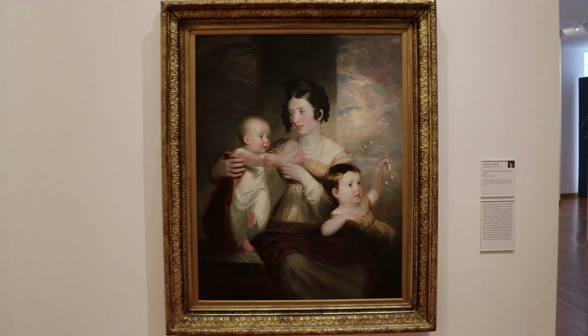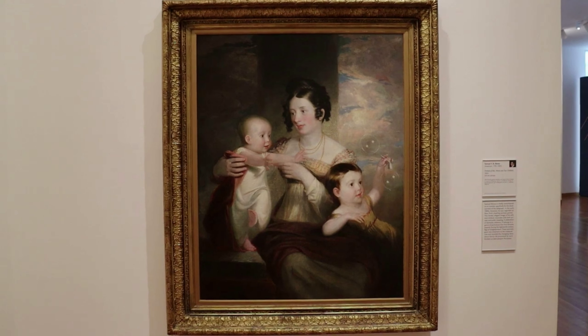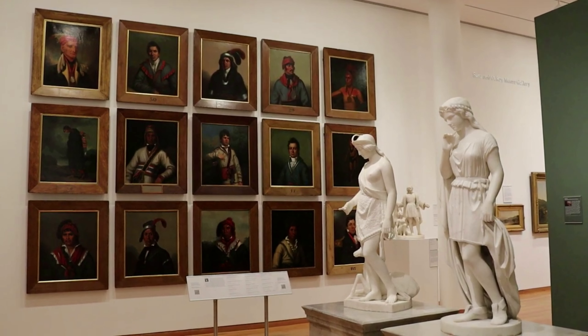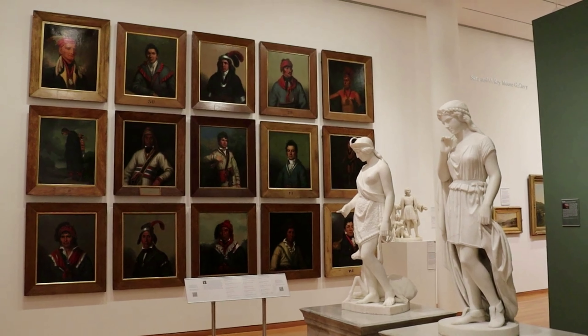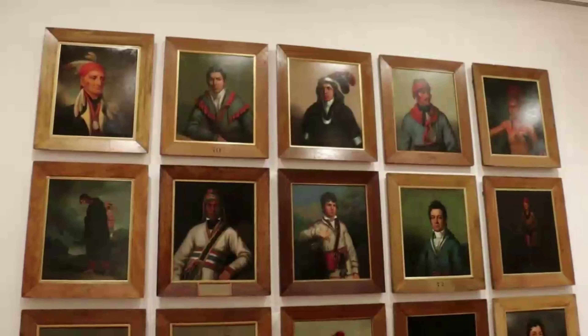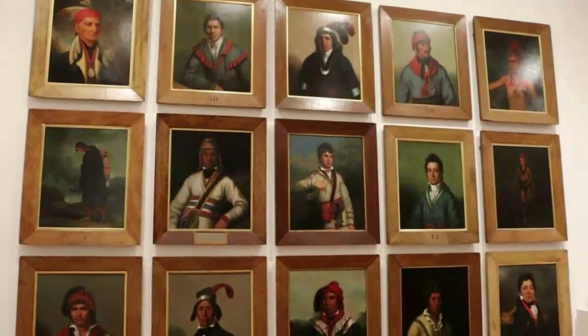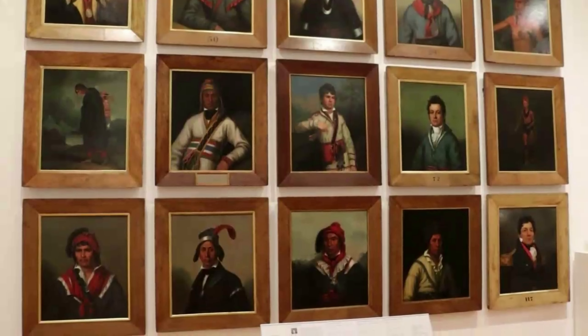Morse started his career as a portrait painter, however he eventually came to view himself as a failed artist, so instead he developed Morse code for the telegraph. Those are the Inman portraits, a group of 15 portraits painted by Henry Inman in the early 1830s. These were part of a series of 100 portraits secretly painted of dignitaries from tribal nations who visited Washington around that time in order to document their appearances for the government.